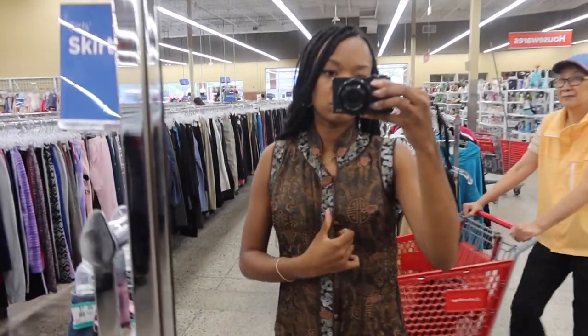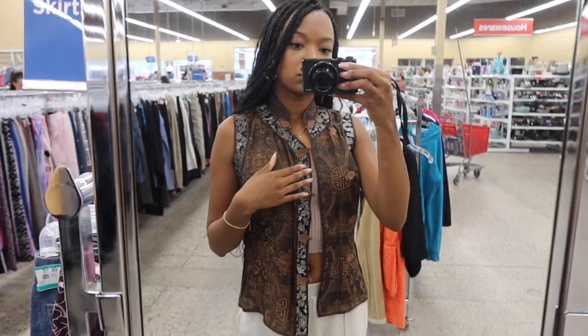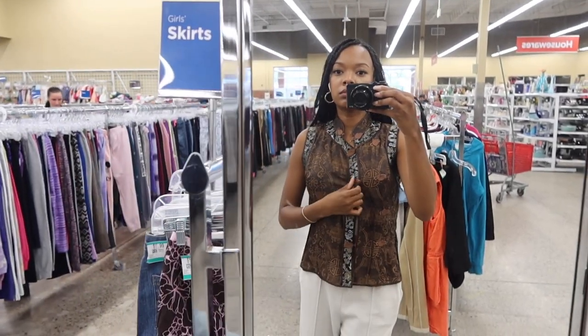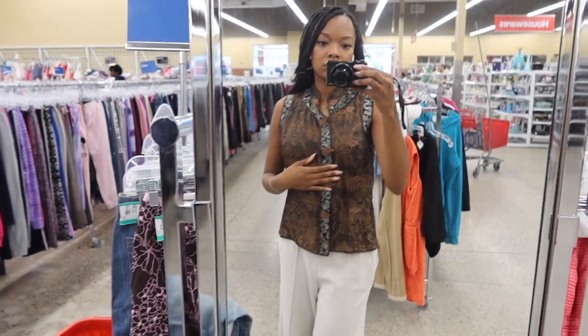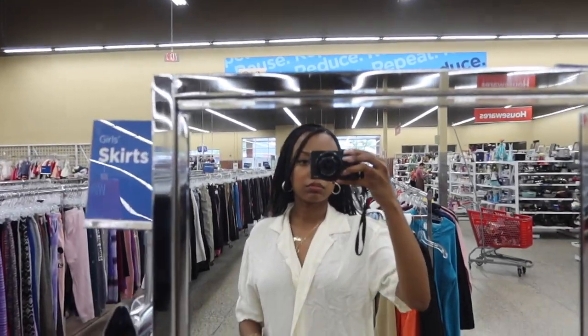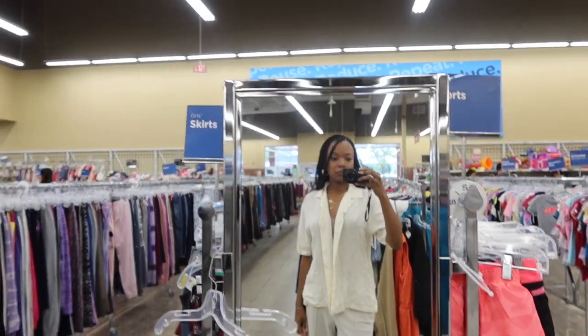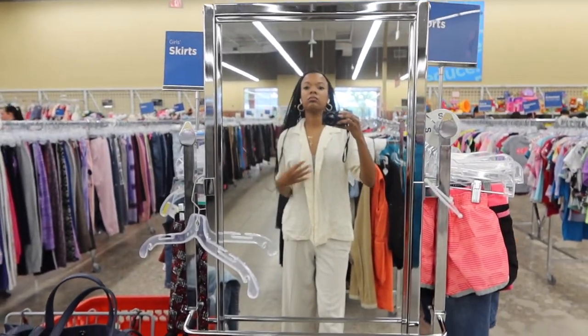This one I almost got but I was wondering if it would be cultural appropriation, so I decided to play it safe and not get it — but it was really cool, it kind of popped off. And then this white shirt — I already mentioned I did get it. So if you're ready, I'll show you what I left with.